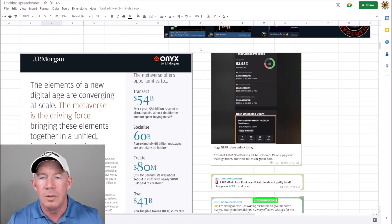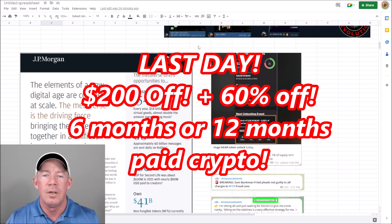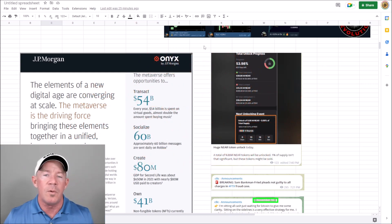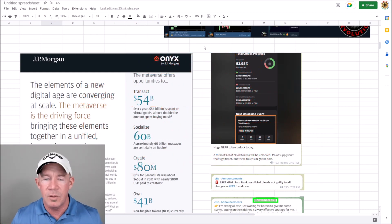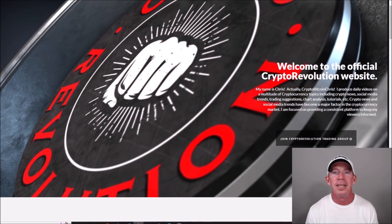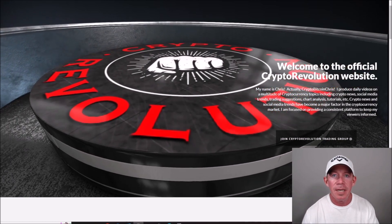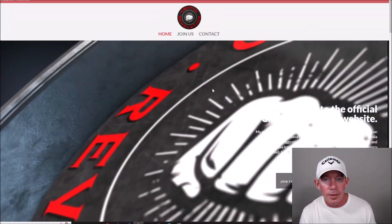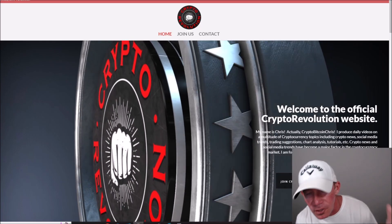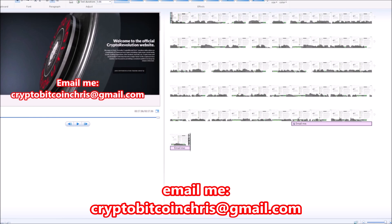We're going to finish off this special New Year's discount over the next 24 hours. Anybody that wants $200 off a six-month or 12-month membership, or $100 off if you want to renew early — it's done after 24 hours. So many people have been rejoining the group, coming back to where the money is made. Go over to my website CryptoRev.net and join. If you have any questions, send me an email at CryptoBitcoinChris at gmail.com.